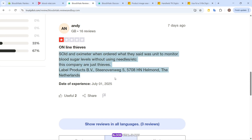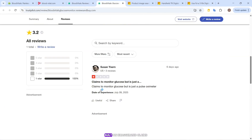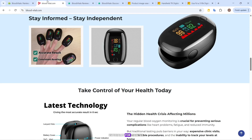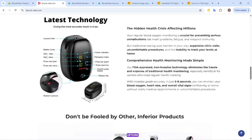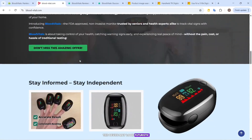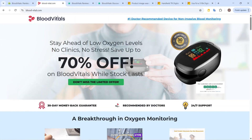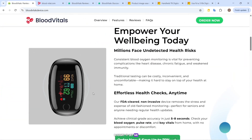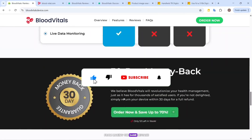So what's the verdict? Blood Vitals is not a reliable glucose monitor. It's a misleading product built on exaggerated claims and cheap manufacturing. If you need to track blood sugar, especially for diabetes, talk to your doctor and stick with FDA-cleared options. This device may look futuristic, but it's not worth gambling your health over marketing hype. If you've seen this product, or worse, bought it, let me know in the comments — your experience might save someone else from making the same mistake.